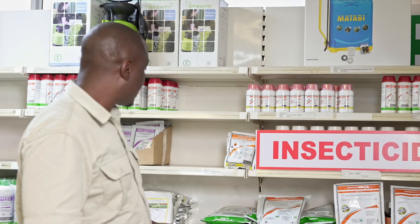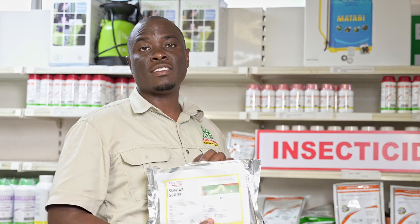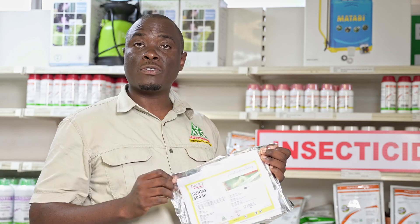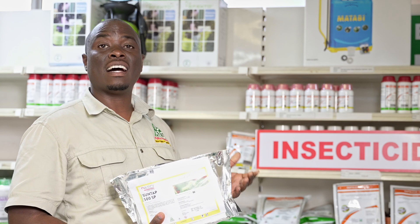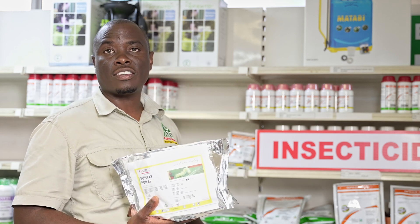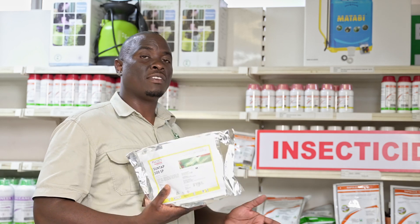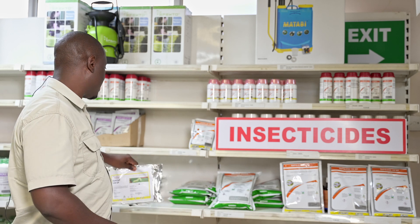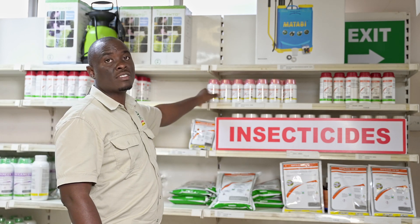For those who are growing cabbages, we have a product called Senta. This is the original Senta, and it targets that insect which is very difficult to control in your cabbages — some people call it 'seva seva', but it's actually diamondback moth. This is the product you need, at about 2 kg per hectare, and it has been very effective over the years in controlling diamondback moth on your cabbages.